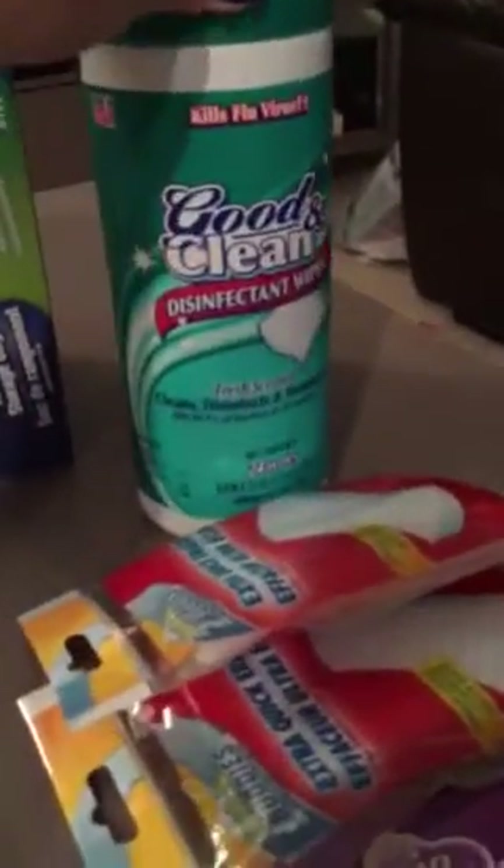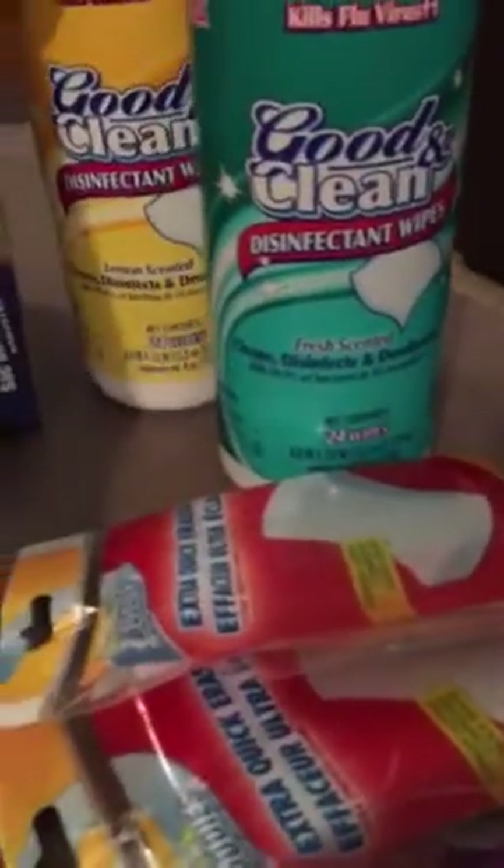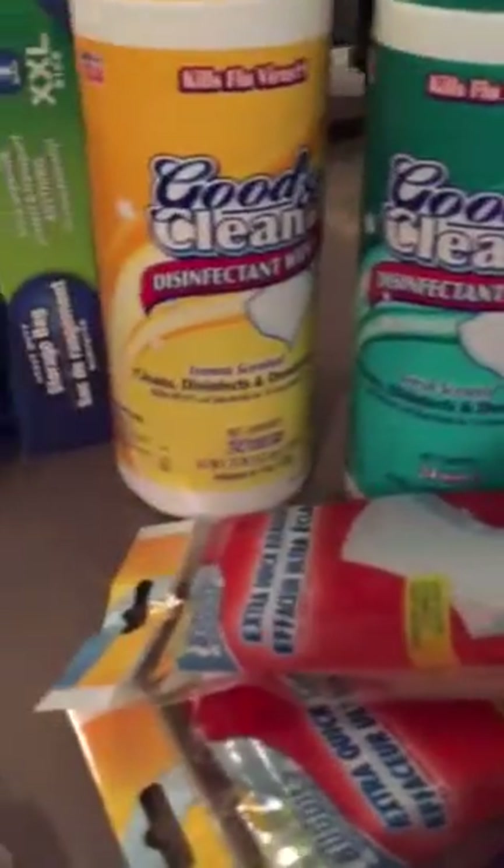And then I get these all the time. These are the disinfecting wipes for the bathroom, and then the lemon scent I use for the kitchen. So I got those. And then these were a find while I was getting those.